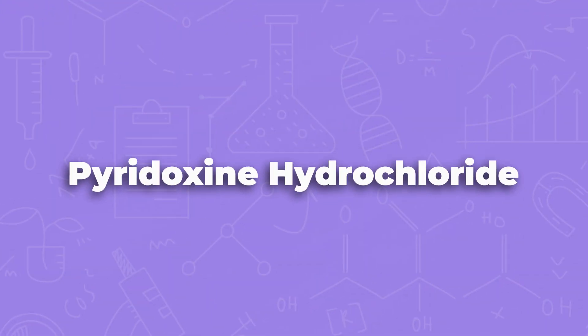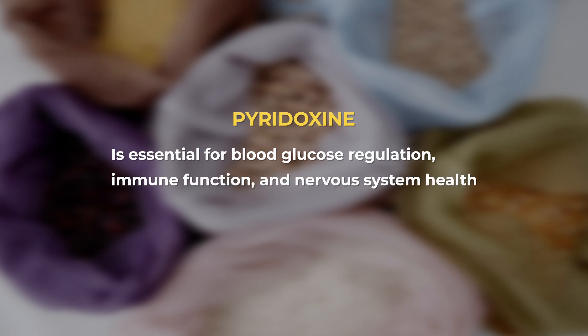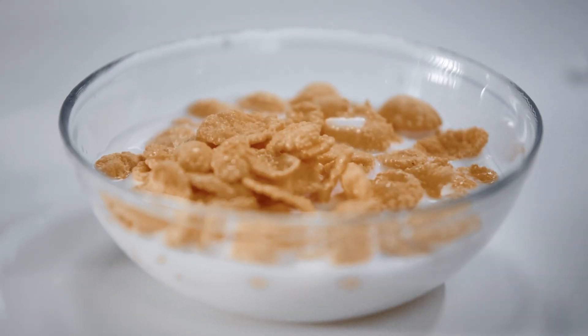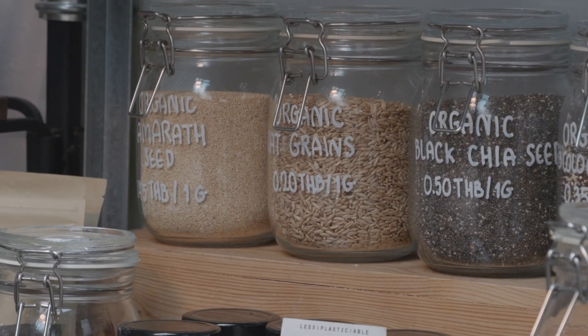This one you're really going to think should be in a laboratory — let's talk about pyridoxine hydrochloride. This is just another way of saying vitamin B6. If you hear pyridoxine, pyridoxamine, or pyridoxal, these are different forms of vitamin B6, which is really important for immune function and your nervous system. You'll most often see pyridoxine hydrochloride in cereals and grains, where this vitamin is added to make them more nutritious.